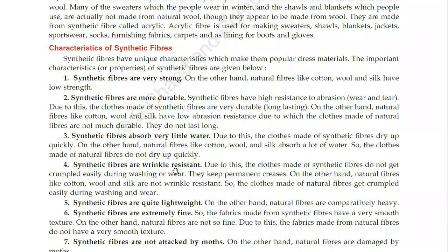Synthetic fibers are wrinkle resistant. Due to this, the clothes made of synthetic fibers do not get crumpled easily during washing or wear. Synthetic fibers are extremely fine and keep permanent creases. On the other hand, natural fibers like cotton, wool and silk are not wrinkle resistant, so the clothes made of natural fibers get crumpled easily during washing and wear.